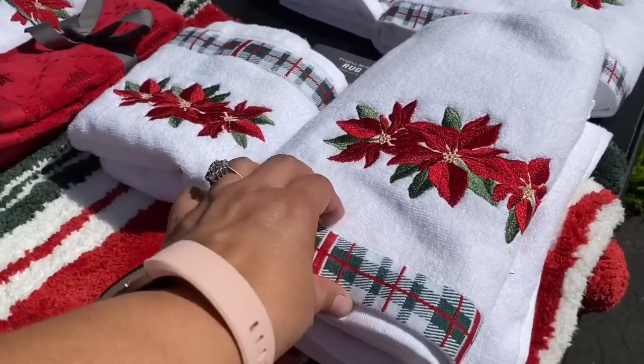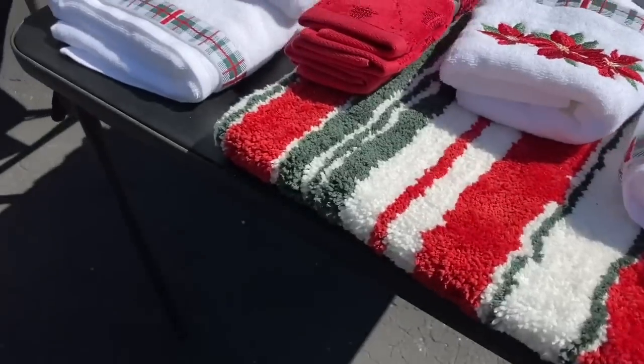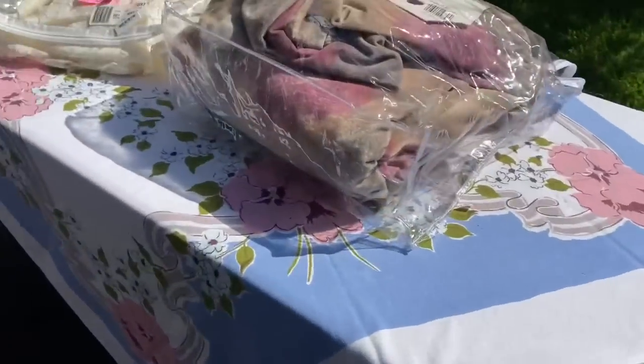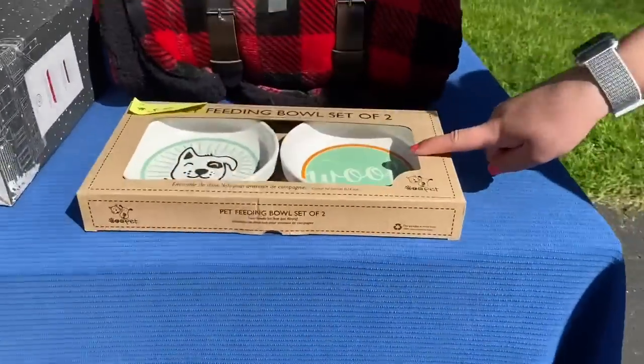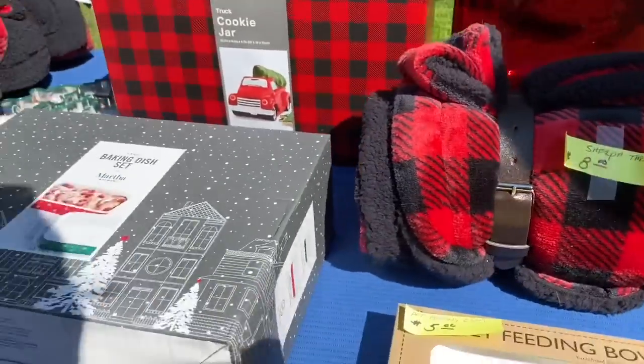Are they new? They're new. Dang. Pretty. That's cute. Look at this cookie jar. That's so cute.